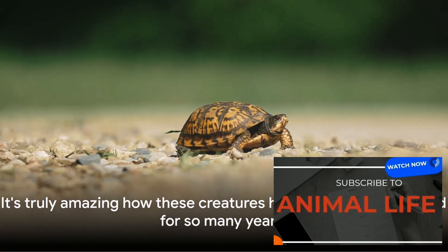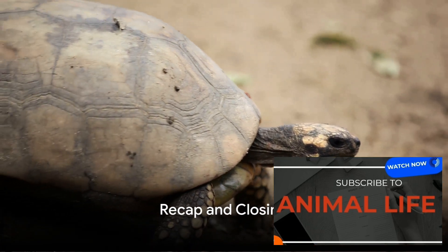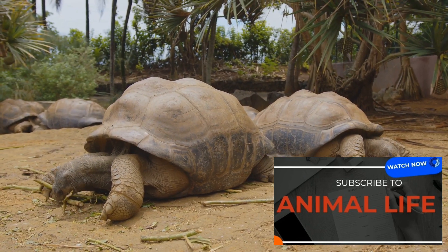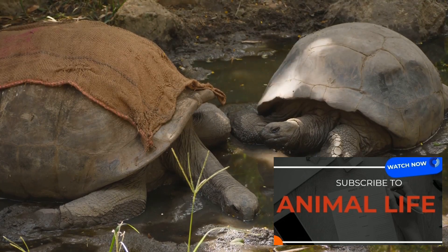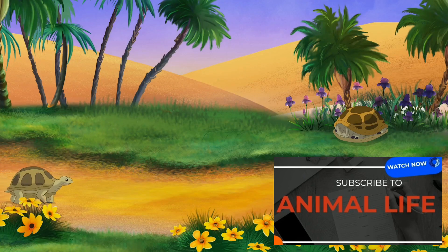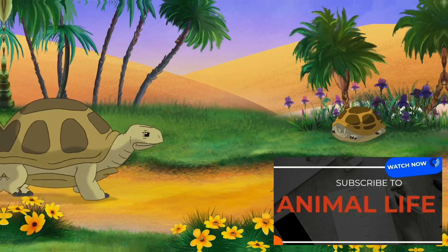It's truly amazing how these creatures have adapted and thrived for so many years. We've explored the diverse world of tortoises, from the giant Galapagos to the petite Hermann's. We've marveled at their unique features like their protective shells and long lifespans, and delved into their survival methods and procreation tactics which have allowed them to thrive for millions of years. Next time you see a tortoise, remember — you're looking at a creature that has survived millions of years. Now isn't that remarkable?